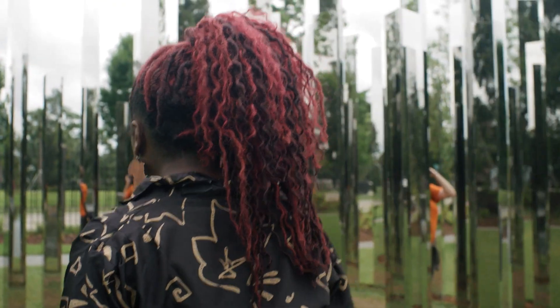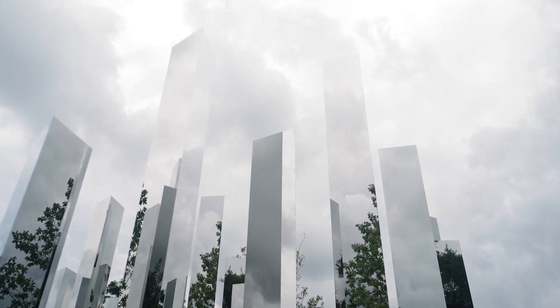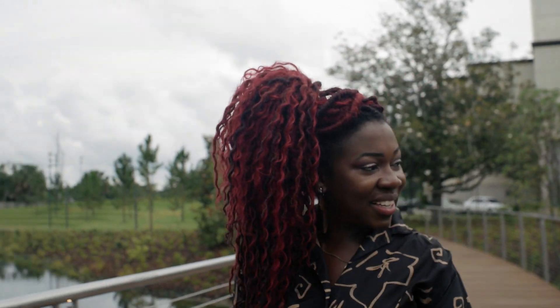Maybe the best part about all of this is just how easy it is to enjoy. The Sculpture Garden is open seven days a week and admission is free. So whether you're interested in strolling through some fine art or taking a relaxing walk in the park, you can't find a better place than right here.